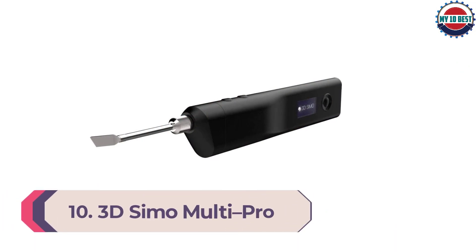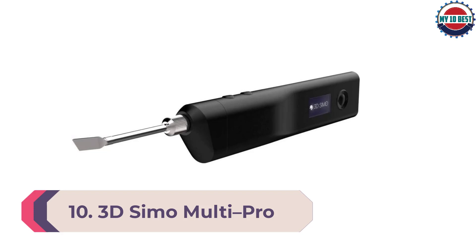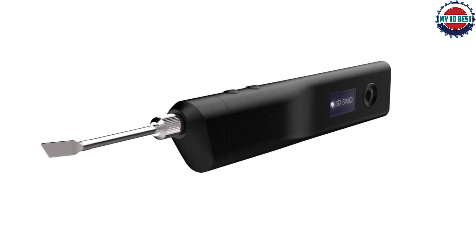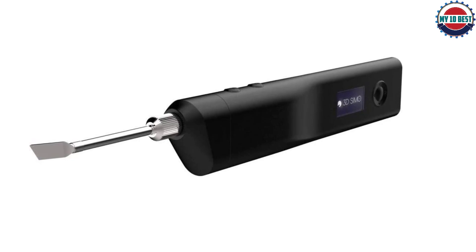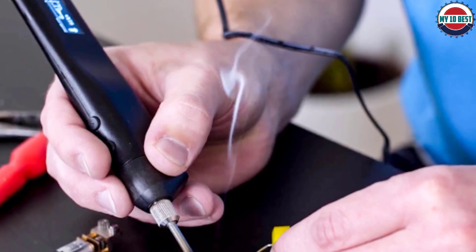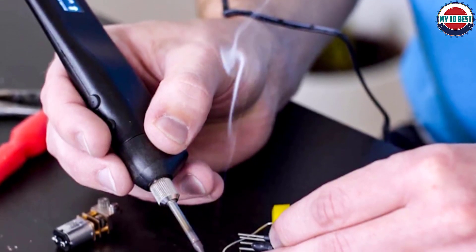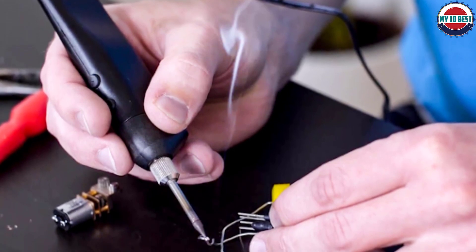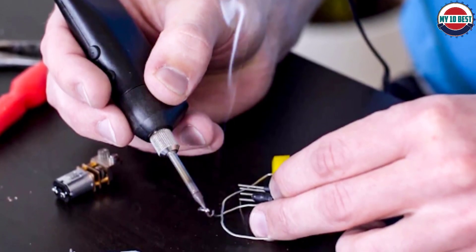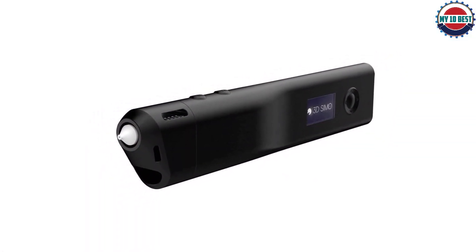Number 10: 3D Simo Multi Pro. It is great for multitasking and hobbyists. If you are looking to take 3D printing to the next level without spending much on a 3D printer or 3D modeling software, you can look to this multifunctional tool — the 3D Simo Multi Pro 3D printing pen. As the name implies, it is a 3D pen that can be used for multiple purposes, and it's a perfect combination of style and functionality.